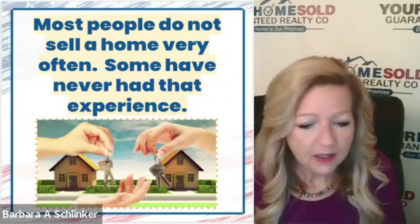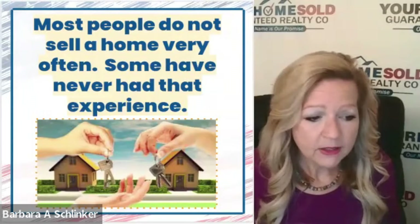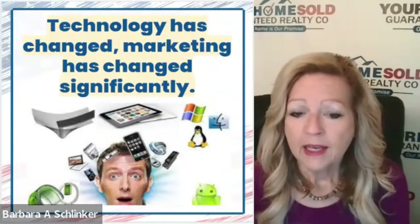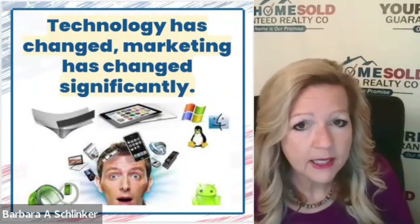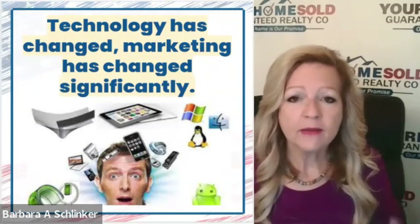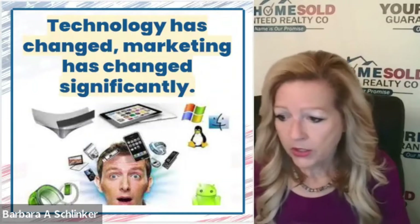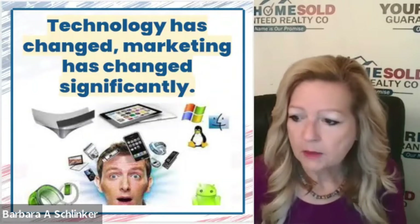Most people don't sell their homes very often, and some people haven't sold homes ever before. The technology has changed so much just in the past 10 years that it really means you have to hire a real estate agent that knows how to market and knows how to position the home so that you get the most amount of money.